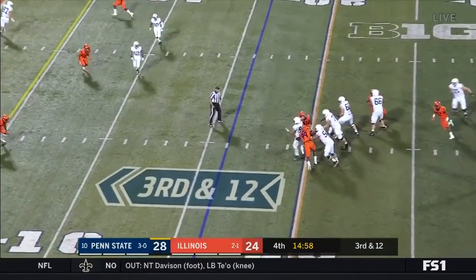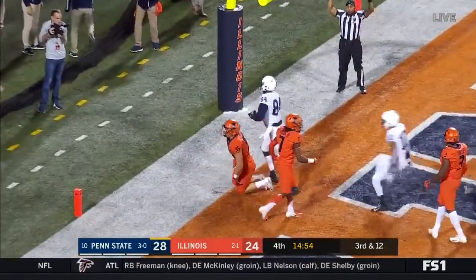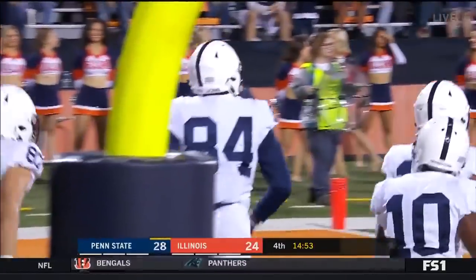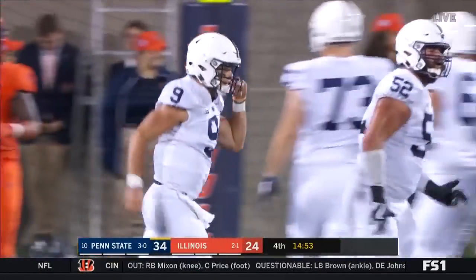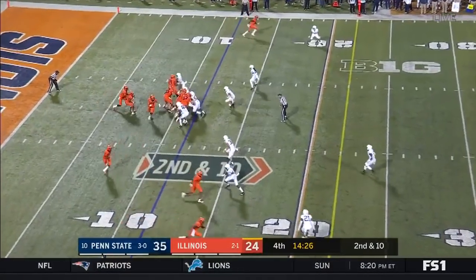Empty backfield on third and 12 — McSorley steps up, throws to the end zone — touchdown! Jawan Johnson. McSorley is so dangerous when he moves around in the pocket and he did just that. First and second passing touchdown of the night for the quarterback. Really an emotional leader for this team.